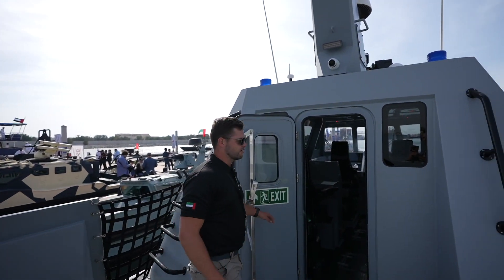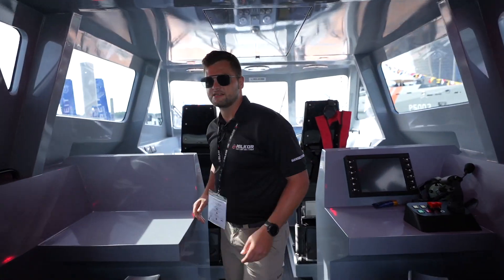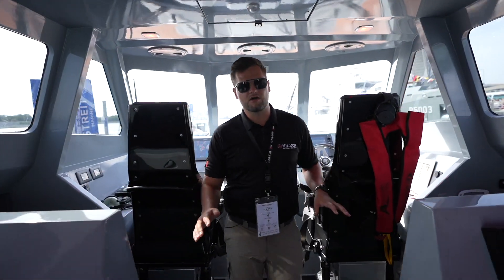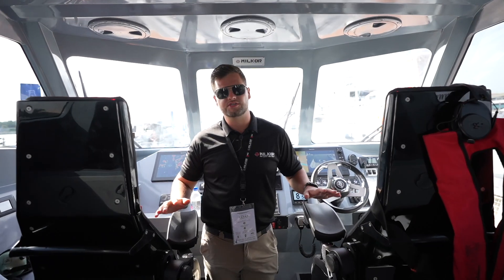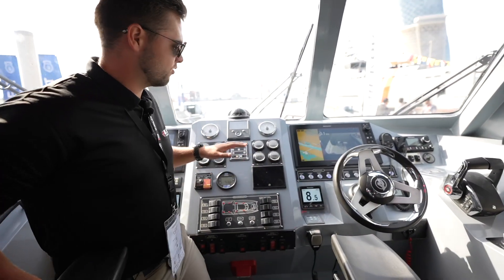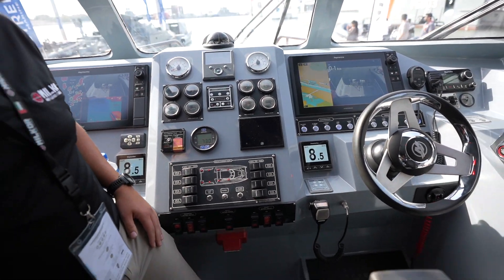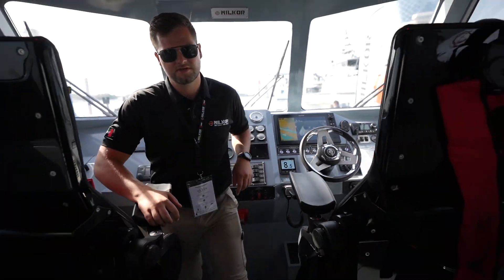If we go into the air-conditioned cabin on top, you can see this vessel is fully kitted for ultimate comfort during long endurance missions of up to five days. We've got a captain's station with all the electronics and switches for easy navigation during operations and all our emergency controls.